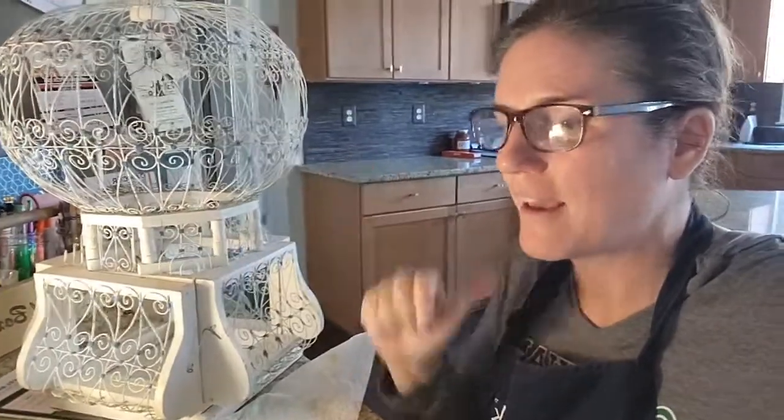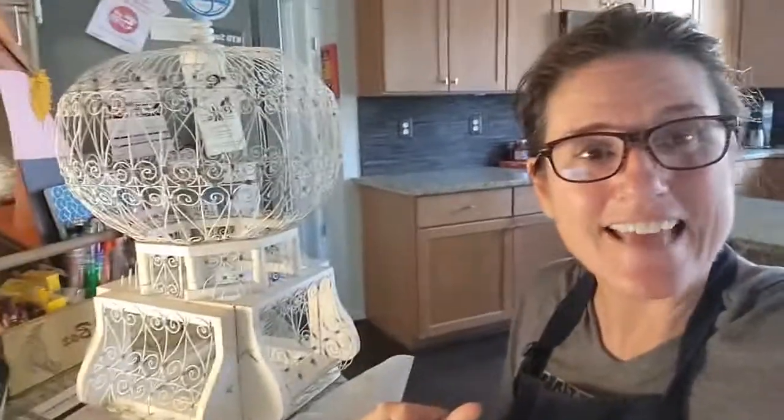Thanks so much for joining me on this little adventure. Have a fantastic day. Bye.